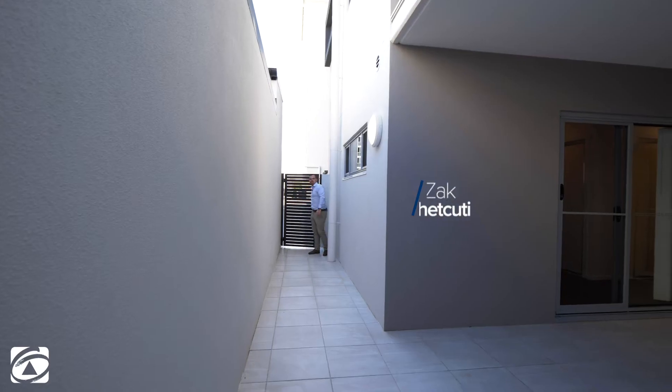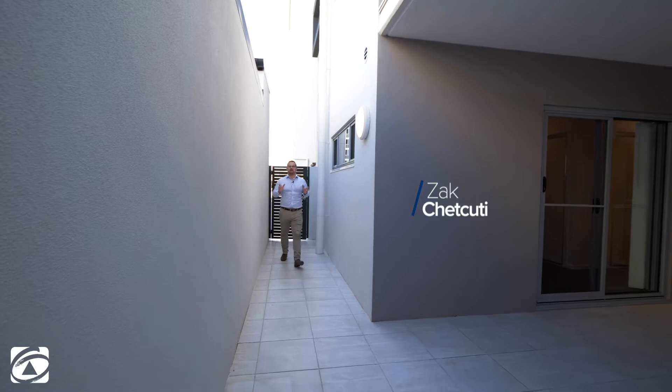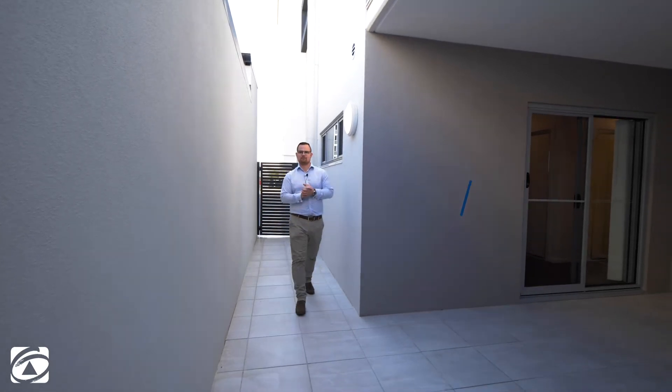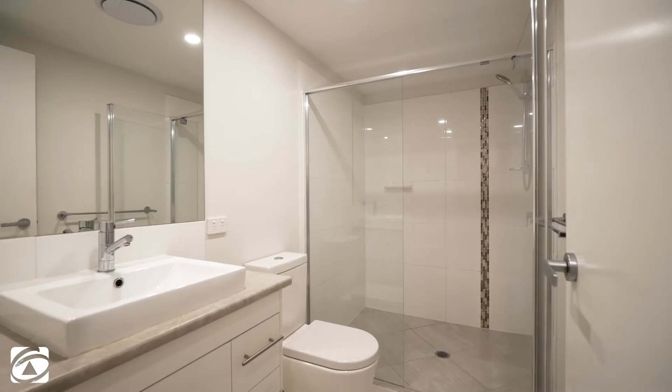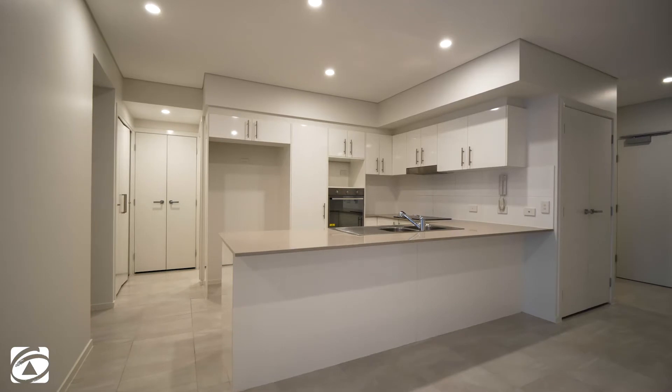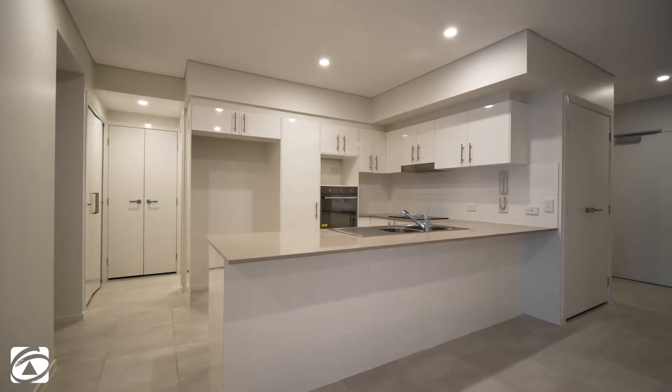Hey guys, Zach Ciacuti from First National Cleveland. Today I'm proud to present unit 8/1 Fitzroy Street. This home is a ground-level unit with two bedrooms, a study, two bathrooms, and it's been freshly painted with all brand new carpet, and you've even got your own private access.